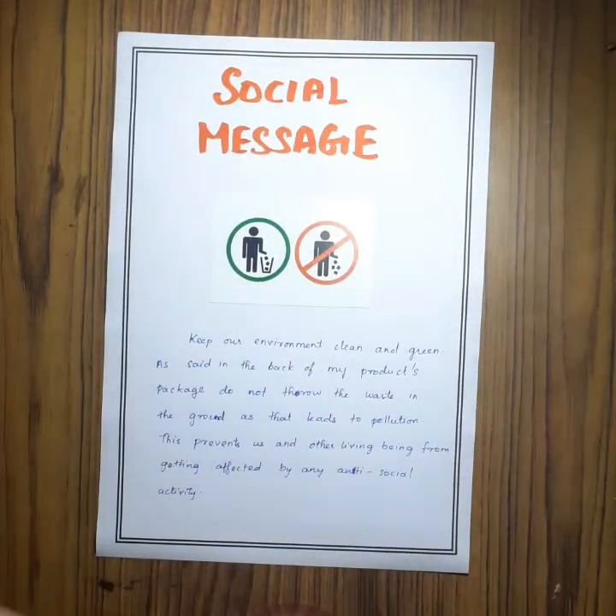The last section is the social message. The message that I have given is not to litter. My product's package also contains a social message to dispose of the wrapper in a dustbin. I conclude that marketing is the most exciting of all business activities.